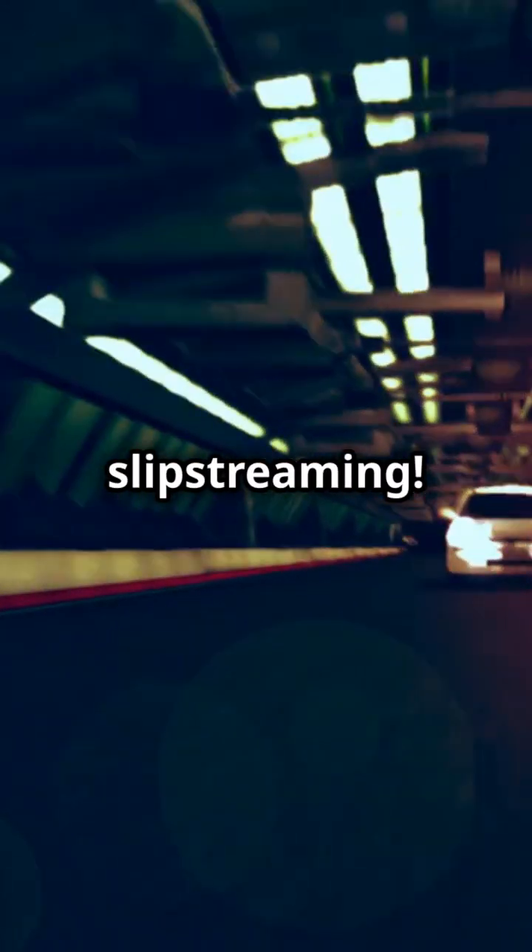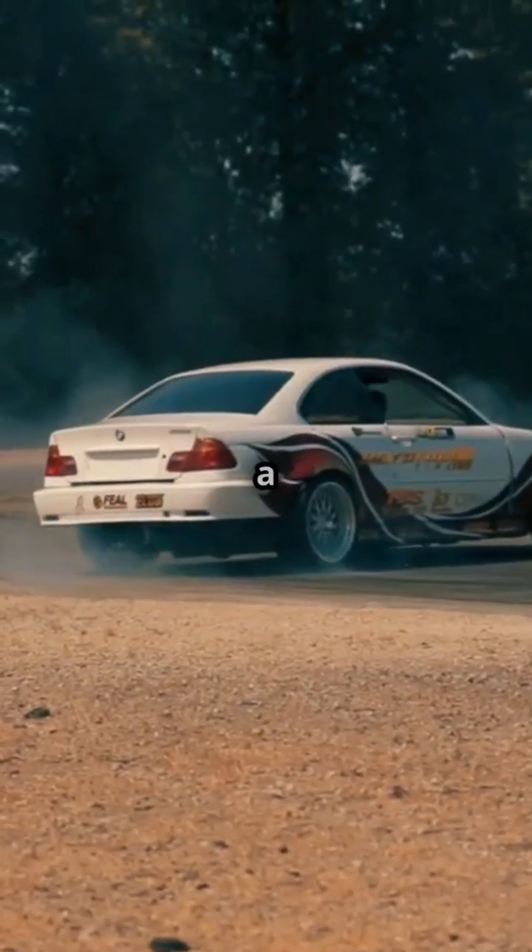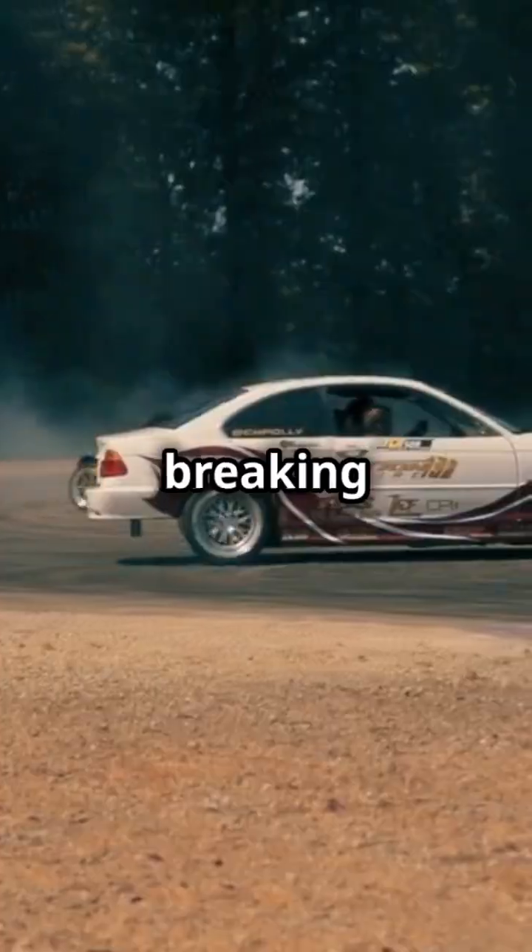Want to know how race cars become speed demons? Let's talk slipstreaming. Slipstreaming is when one car follows another super closely to reduce air resistance. Imagine riding a bike behind a friend — it's way easier because they're breaking the wind for you.